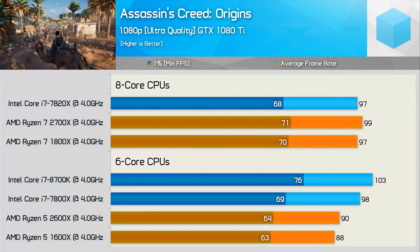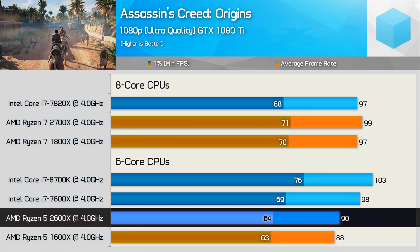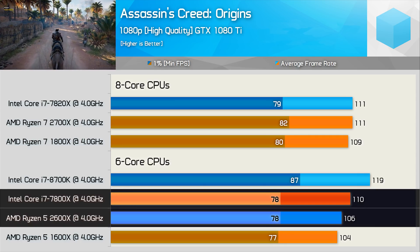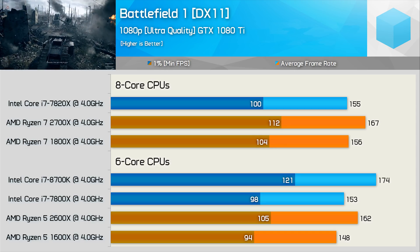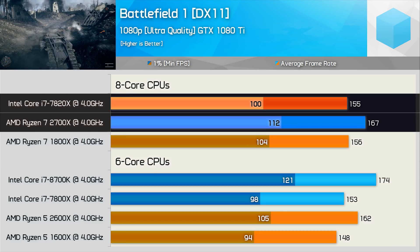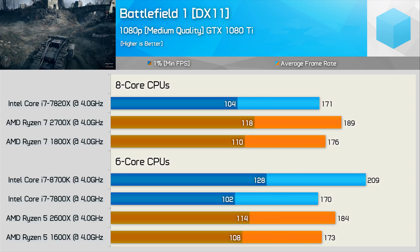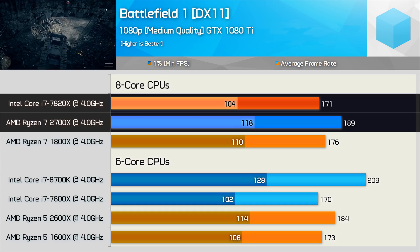In Assassin's Creed Origins at ultra quality, the 2700X edged ahead of the 7820X, but the 2600X was a good bit slower than the 7800X. Introducing higher quality settings reduces the performance deficit between the 6-core models to very similar frame time performance. In Battlefield 1, the second-gen Ryzen processors — and even first-gen models — had no trouble beating the Skylake X competition. The 2700X was 8% faster than the 7820X for average frame time, and those margins grew at medium quality settings: 11% faster for average frame rate and 13% for the 1% low.